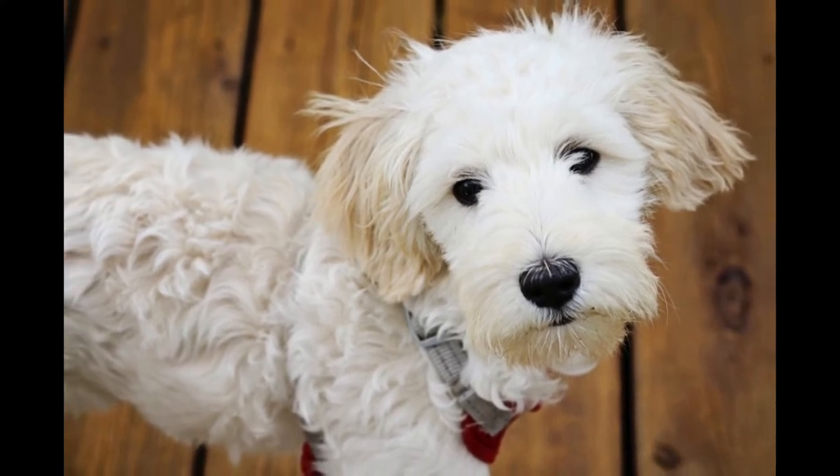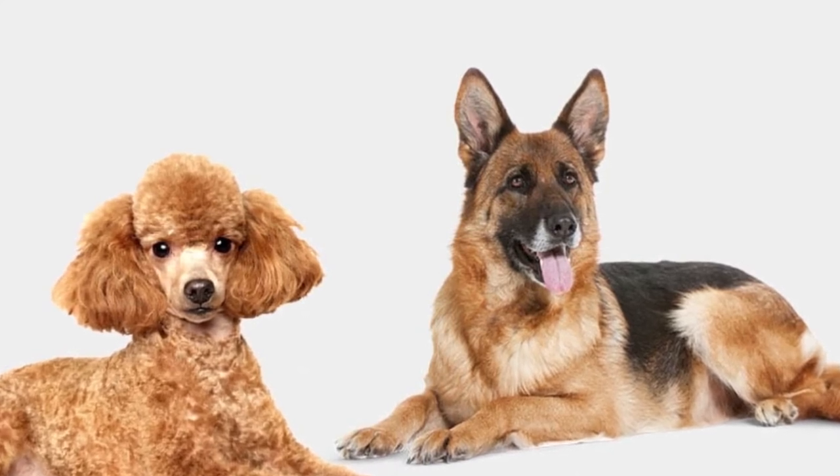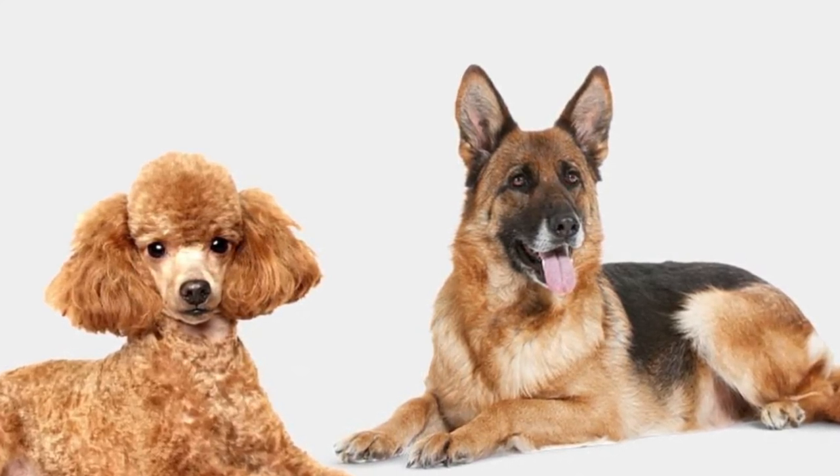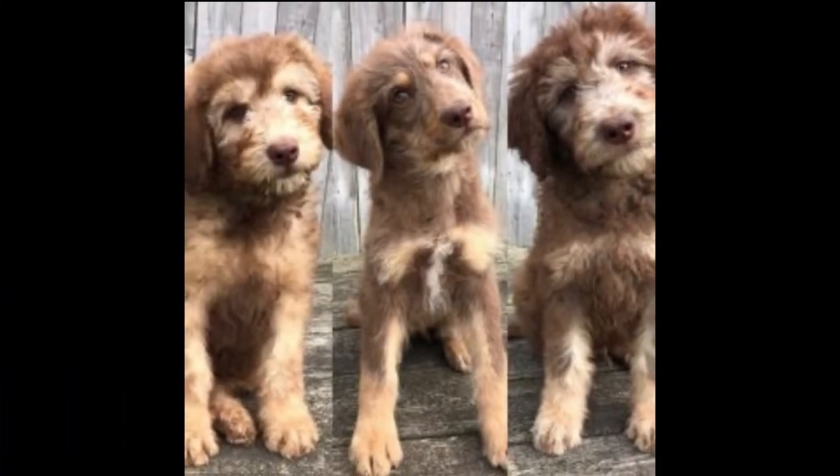What makes the Golden Doodle German Shepherd Mix truly amazing is its temperament. They are known to be very patient, intelligent, loyal, and gentle, which makes them excellent family dogs. They enjoy the company of kids and will do everything to make children happy.